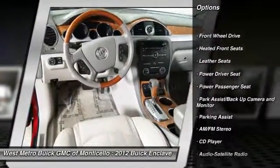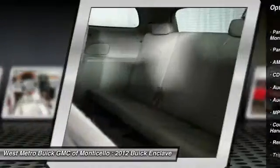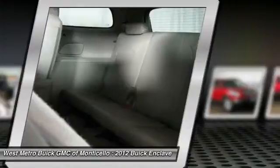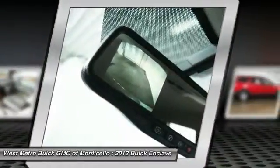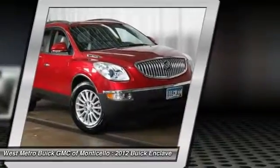Power passenger seat, third row seat, anti-lock braking system, traction control, front air conditioning, power steering, HomeLink garage door opener, cruise control, multi-zone climate control, rear defrost.